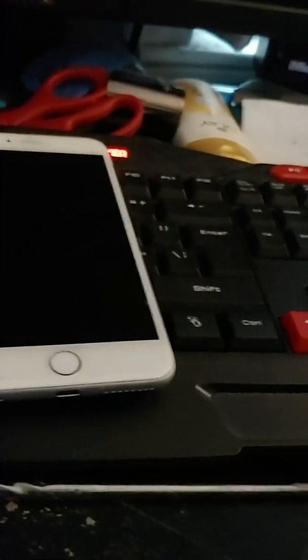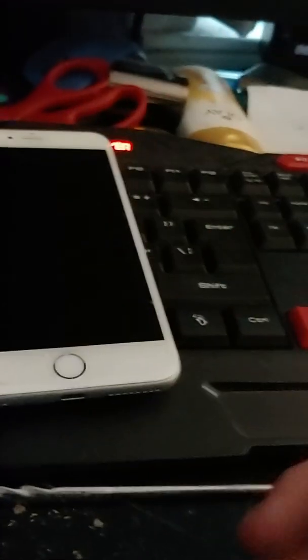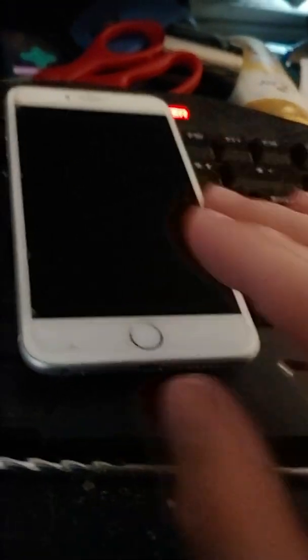People say the home button is a downgrade. Think of it like this — you have Touch ID. With Face ID, if your cousin or your mother has the same face as you, they can purchase and download apps, unlock your iPhone, get into everything. But no single person on this planet has the same fingerprint as you. So Touch ID is way more secure than Face ID.